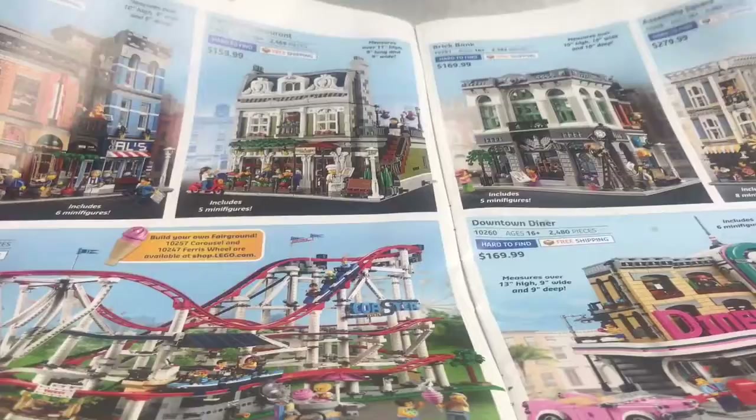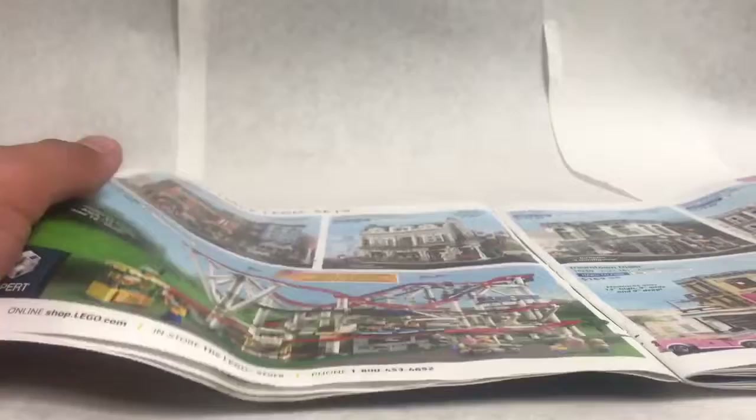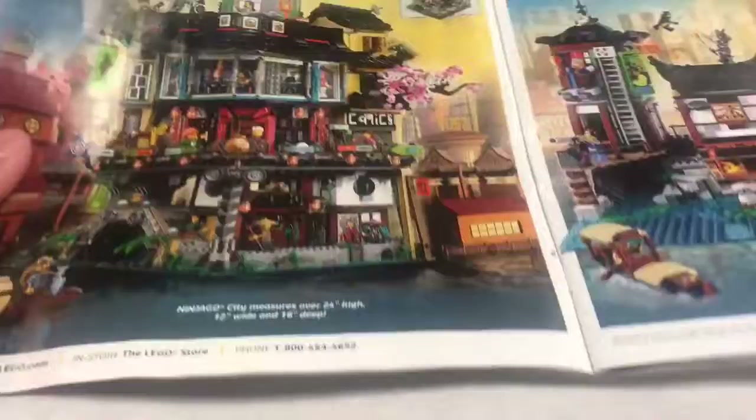We've got the Detective's Office, Parisian Restaurant, Brick Bank, and Assembly Square. If I had to pick any of those four, I guess I would pick the Detective's Office — that's pretty neat, I do like that. And the Downtown Diner — I like that, that's probably the best modular. And the Roller Coaster — I want it so bad, but I just have no room to put a set like that. I just have to buy another house.